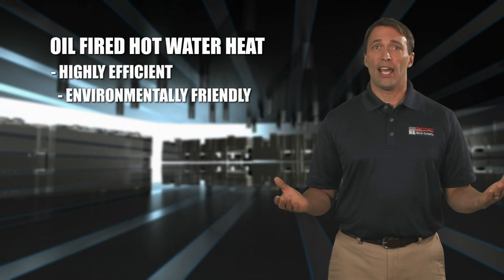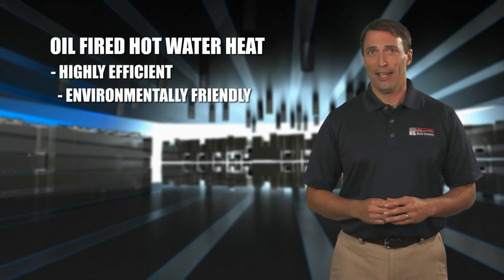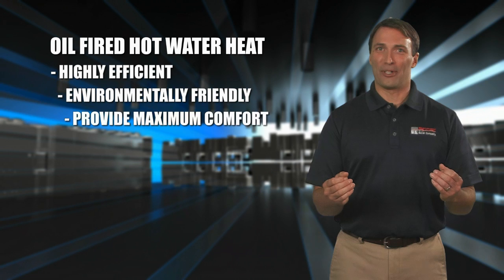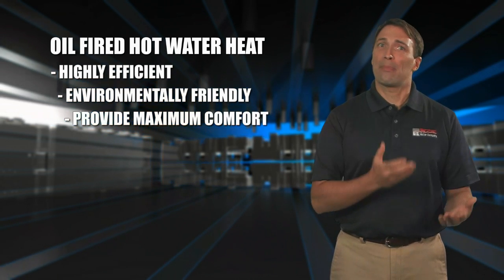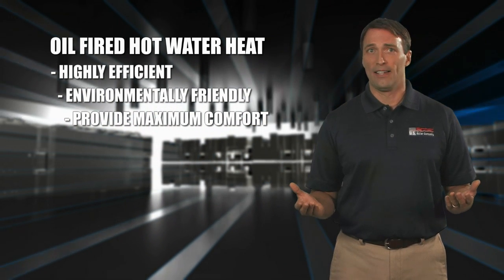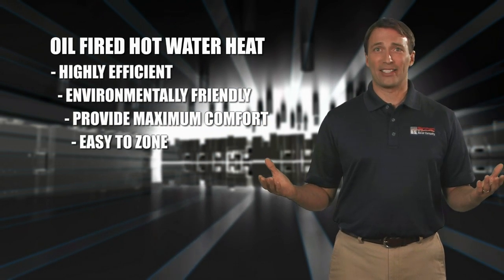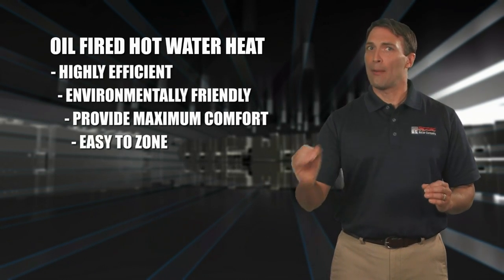environmentally friendly, and operate with no fans blowing dust and odors around your home. They provide maximum comfort because hot water heating systems retain heat and prevent the rapid temperature fluctuations in your living areas as they cycle on and off. It's also easy to zone hydronic systems, providing precise and efficient room-by-room temperature control.